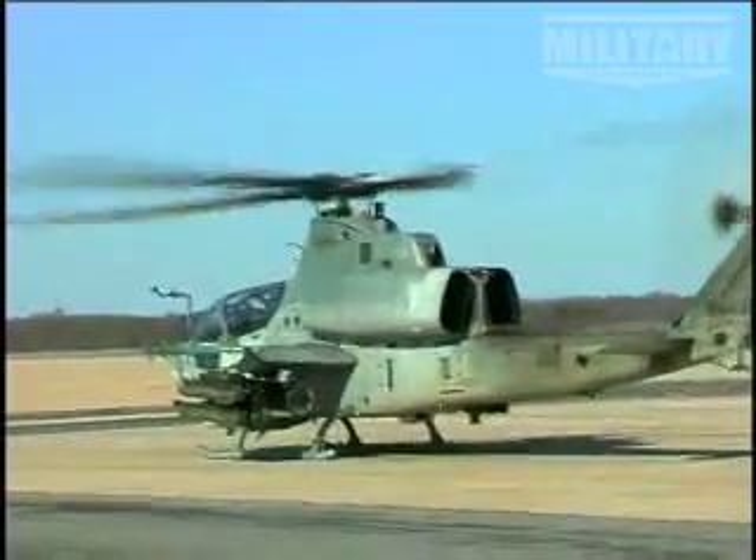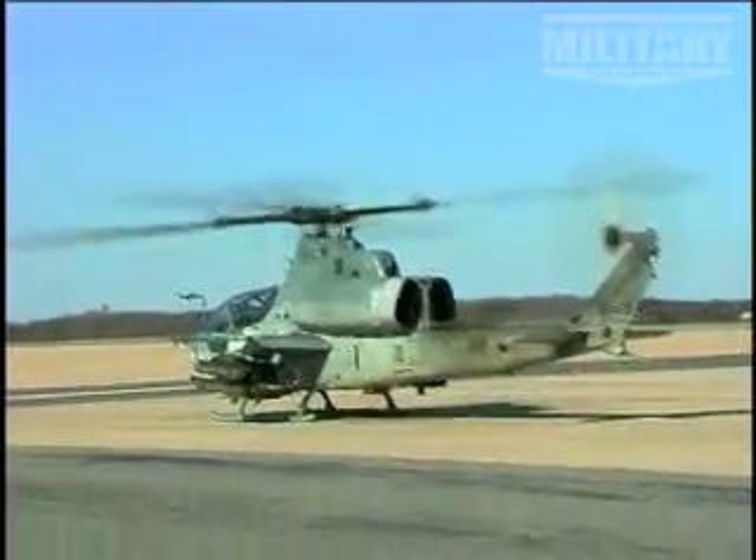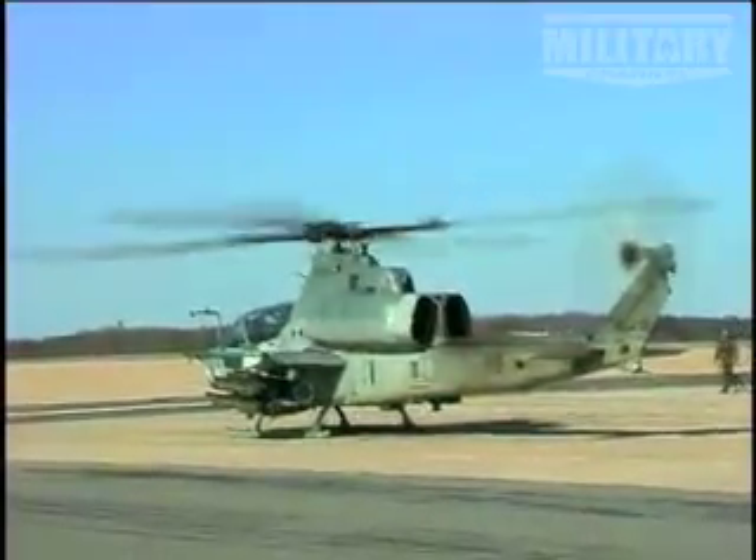These engines are electronically controlled, as opposed to the older Pratt & Whitney engines in the UH-1Ns, which were more mechanical and required more maintenance. The electronic control makes them easier to troubleshoot and pinpoint problems. As long as you keep up with your servicing intervals, it's basically maintenance-free.